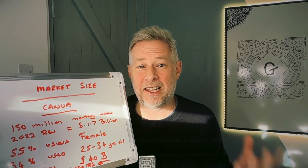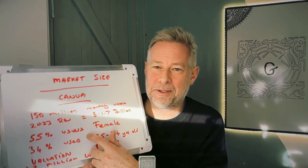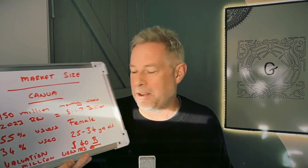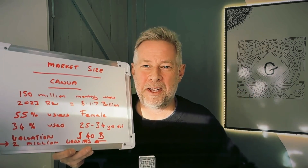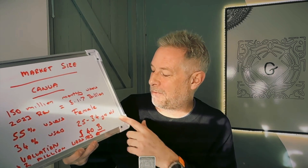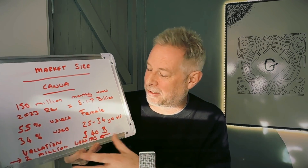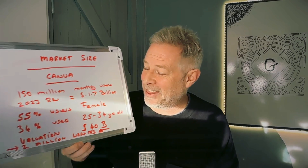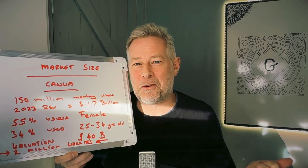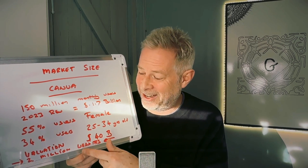These next stats are really interesting for WordPress, because WordPress has a demographic problem — both in terms of sex and age. Currently 55% of all Canva users are female, and 34% are aged between 25 and 34. There's a whole cohort of people coming up who have been trained on these zero learning curve tools. Canva has a valuation of 40 billion — debatable since they're private, but still huge. And 2 million websites were built just with the beta version of their website builder.